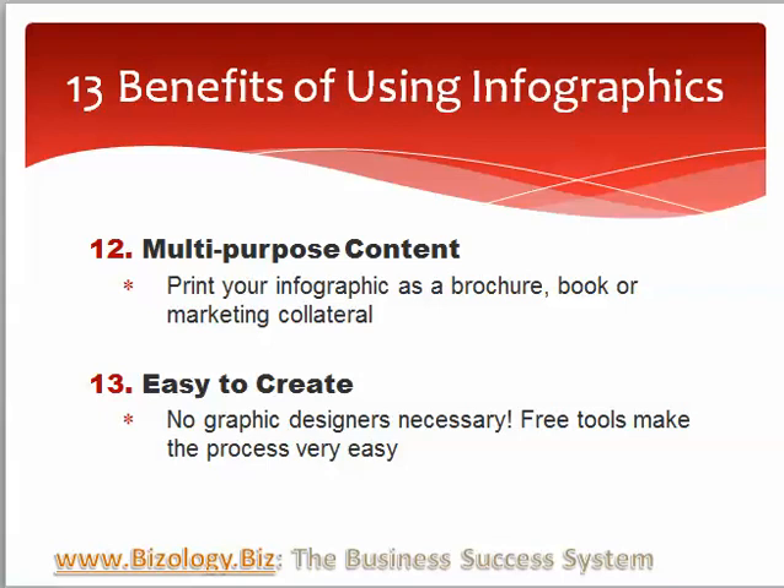It's another way to take your content and create new purposes out of it, so you can print your infographic as a brochure or other marketing collateral, and they're easy to create.